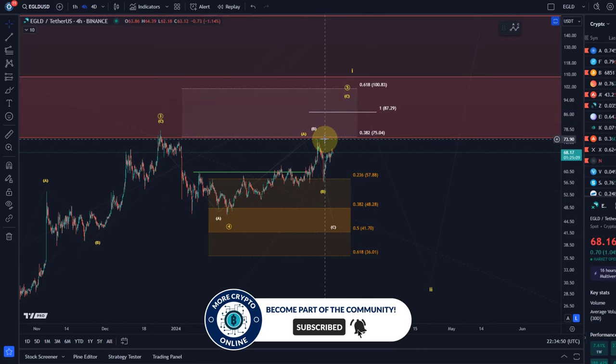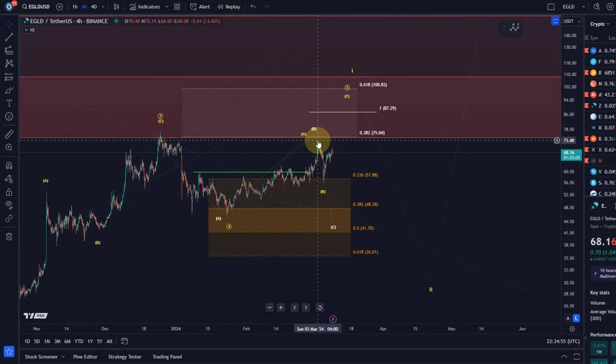That would be further confirmed with a break above $73.90, which is the swing high from the 3rd of March. That level needs to break for further confirmation that wave five is actually unfolding. For wave five targets, I've added $87.30, which is the 100% extension level of the initial A wave to the upside. The C wave often has the same length as the A wave, and that takes us to around $87.30.